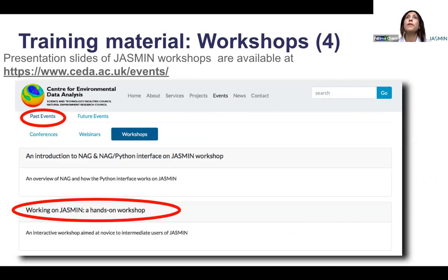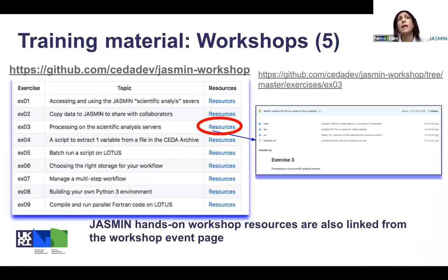The same applies for the workshop. For the hands-on Jasmine workshop, the material is available on the same webpage under the topic 'workshop'. The exercise material, the tutorials and the source code, if any, are also available on GitHub and all the material links to this GitHub. The first page of the GitHub gives an overview of the different exercises and links to the exercise material from the resource tab. I encourage users to have a look, do the exercises, clone the repository and try to use them.